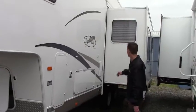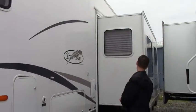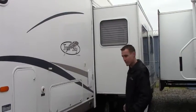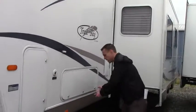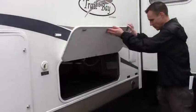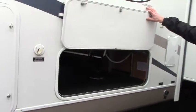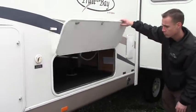This is the Trail Bay RVision. Notice we've got our slide-out — it's a big slide-out. It takes up about half of this entire unit, which gives you tons of space on the interior. If you look here we've got some storage all the way through to the other side. You can store pretty much anything in there, any long items such as snowboards, skis, that sort of thing.